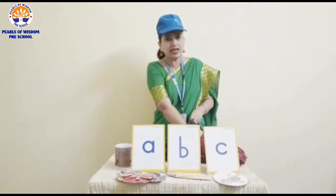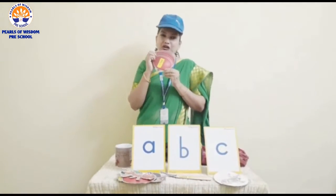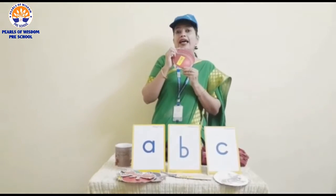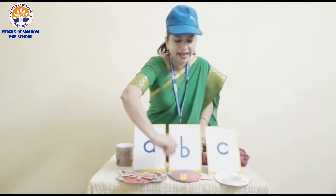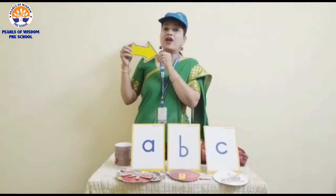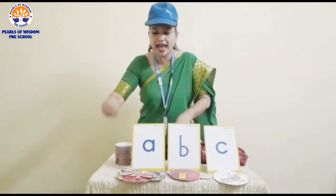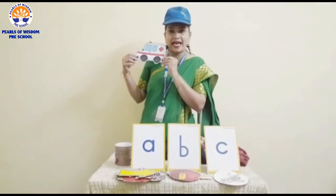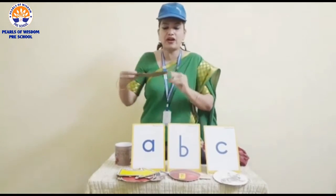Now what else do I have in my treasure bag? I have a ball. Do you all like to play with a ball? I will keep it in front of letter B. This is an arrow — I will keep it in front of letter A. This is an ambulance — I will keep it in front of letter A.